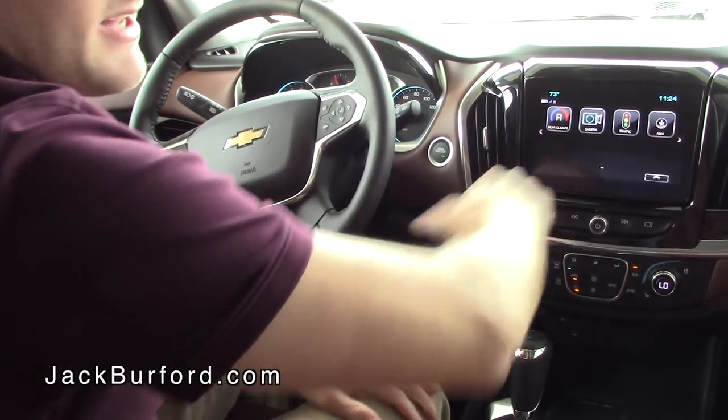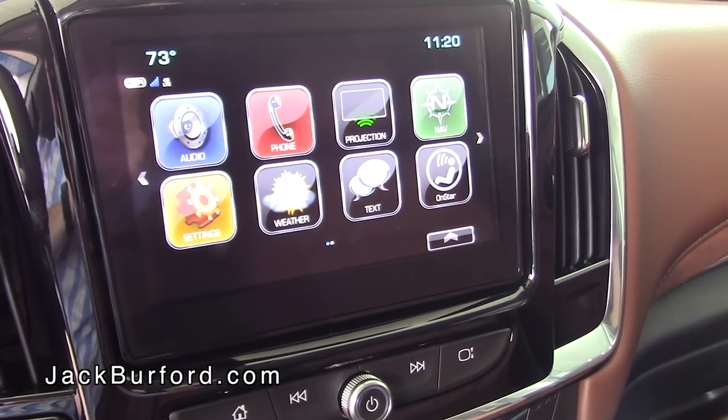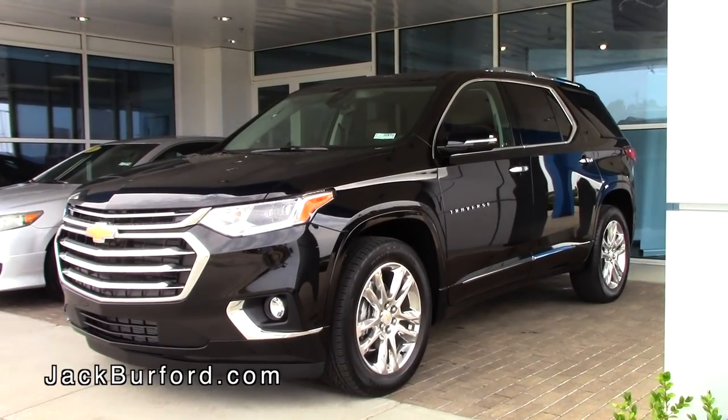You can check traffic and download more apps such as news apps, weather apps, or whatever you want. This vehicle is equipped with a Wi-Fi hotspot — you can connect up to seven devices simultaneously and save data on your phones. You can get unlimited data with this vehicle, and the receiver is a little bit stronger than your cell phone so it'll pick up service when you might not have it on your phones.